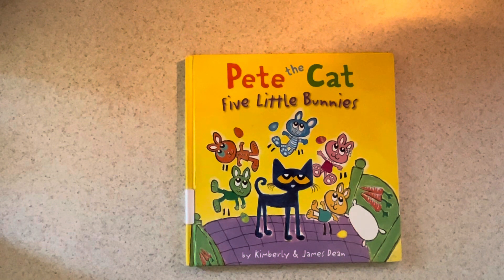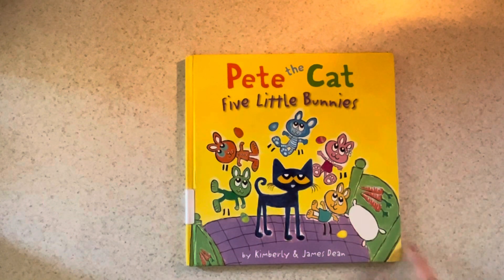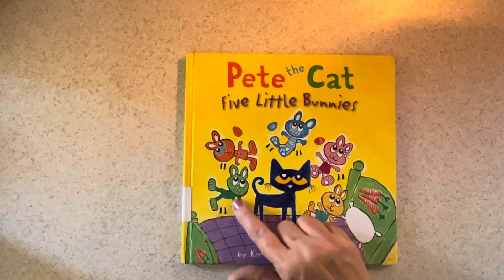If you're a Pete the Cat fan, today's your day. Pete the Cat and Five Little Bunnies is the name of the story I'm reading and it's by Kimberly and James Dean. And you see five little bunnies.